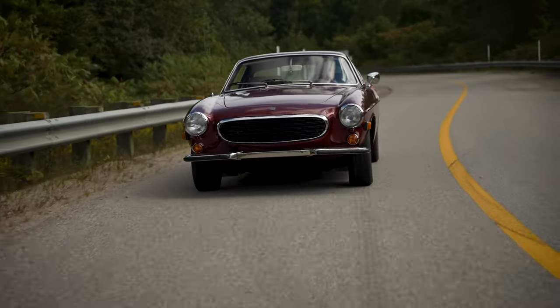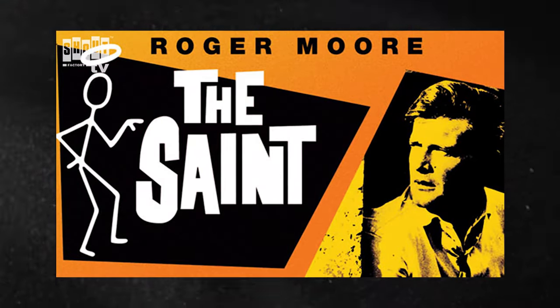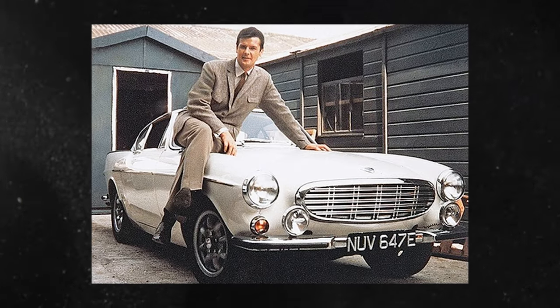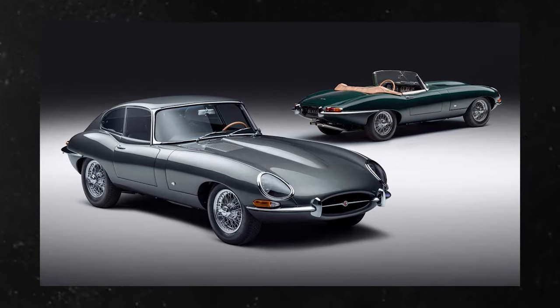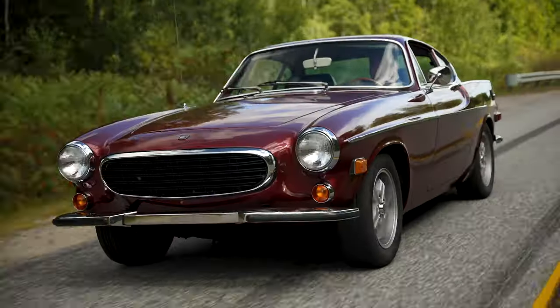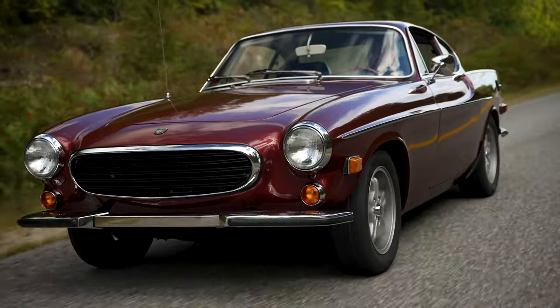What really allowed this vehicle to gain popularity and respect was the fact that it became the star of the TV series The Saint, starring Roger Moore. The story behind that is also quite interesting, because the producers originally wanted a Jaguar E-Type. But Jaguar couldn't supply a car on time for the show, so the producers turned to Volvo and asked, 'Hey, can we use this P-1800? It looks quite dashing.' And Volvo loved the idea. For Volvo, that was an opportunity to put a spotlight on the P-1800 — probably the best marketing idea from Volvo at the time. The P-1800 was suddenly everywhere — the sexy Scandinavian sports coupe driven by none other than Roger Moore.